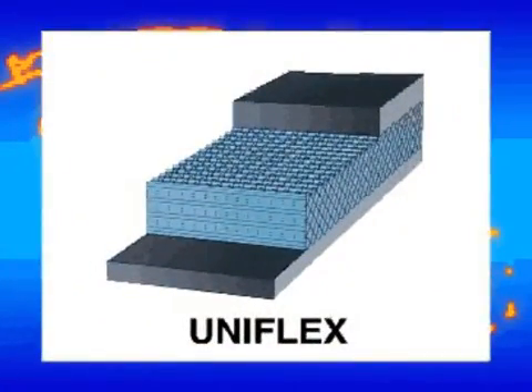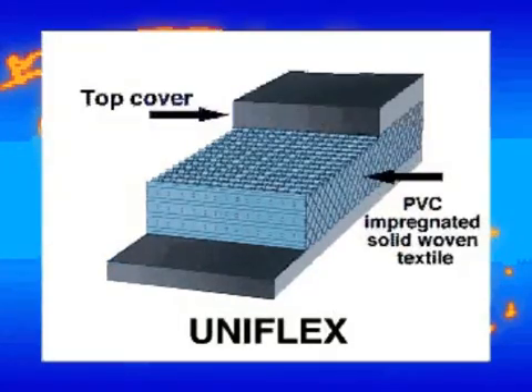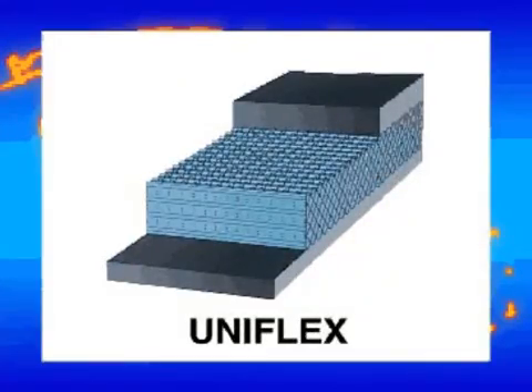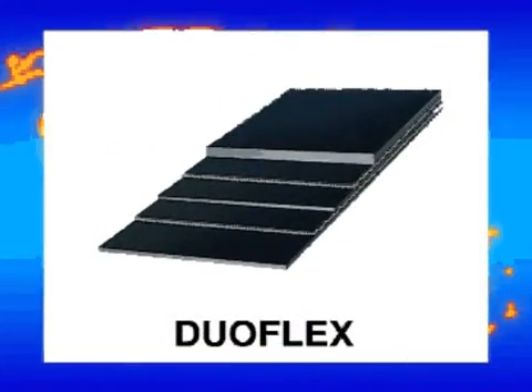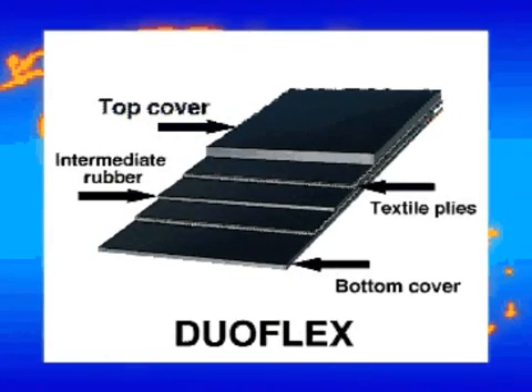Furnix have developed the first solid-woven conveyor belt with PVC-impregnated carcass and rubber covers worldwide for underground use. Duoflex conveyor belts have two fabric plies with a cushion rubber between them. The Duoflex belt offers a high splice strength and absorbs a higher impact load.